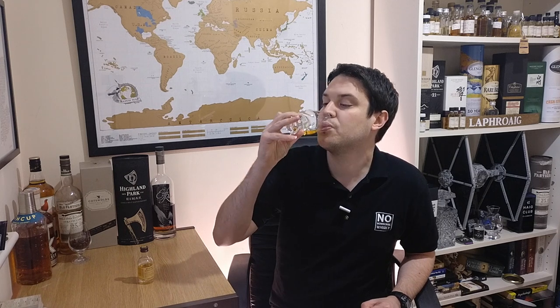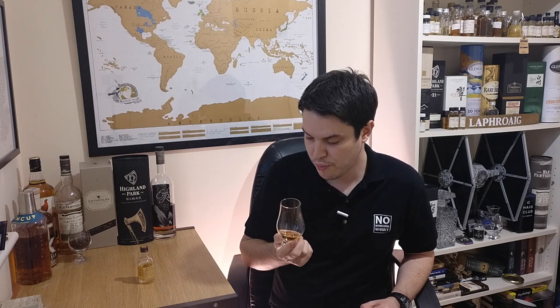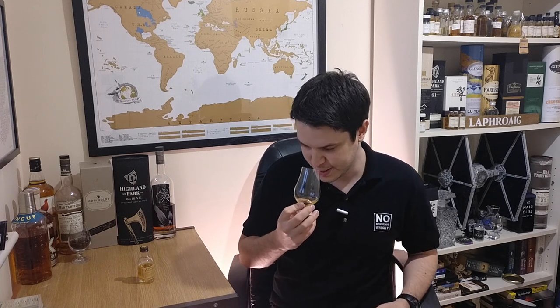You're getting more of that honey straight away on the palate. It's really nice and sweet, coats the tongue entirely. Lots of oak this time — I didn't get that on the nose — but on the palate there's a bit of oak and more of that vanilla.